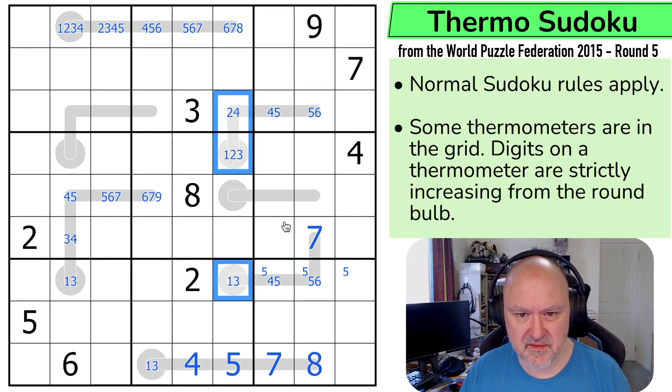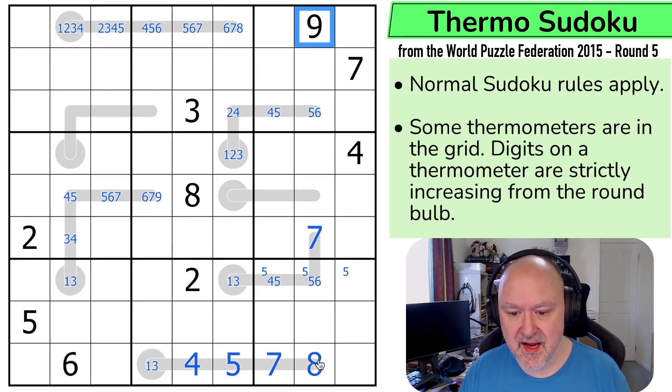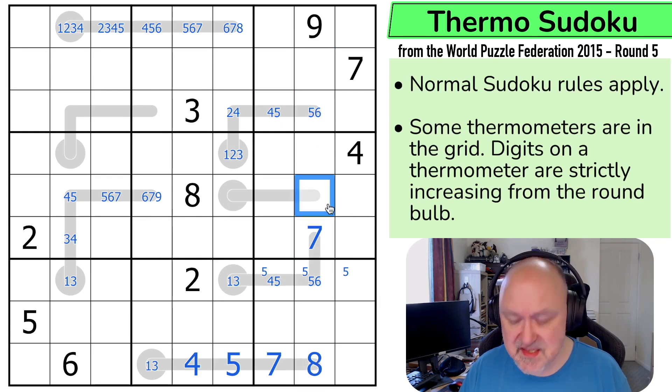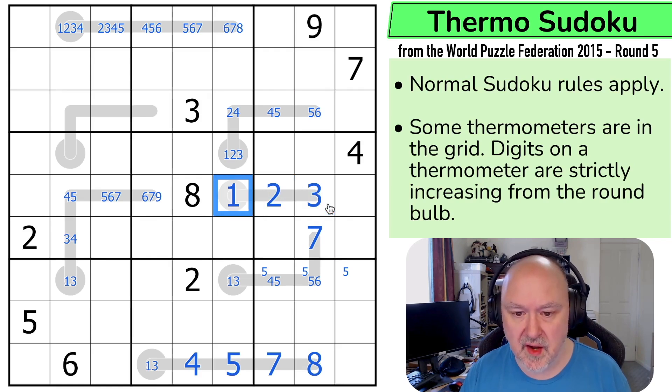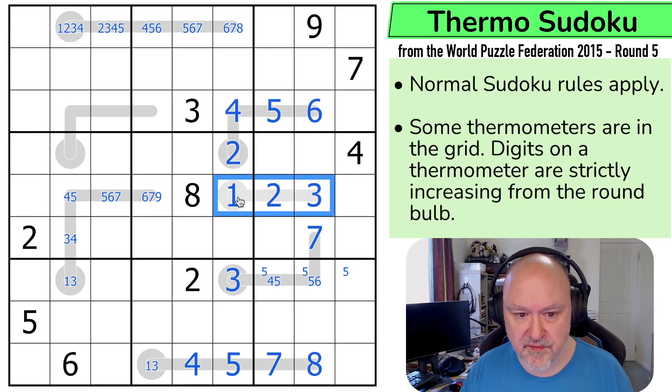The four, five pair might do something on this thermo, considering this is a maximum of six. It can't be nine, eight, seven, six, or five. This is three, two, and one, because it also can't be four. So that's three, two, one. And the one here makes this three. This can't be one or three. This is two, four, five, six. This is weird, but finding that was cool.